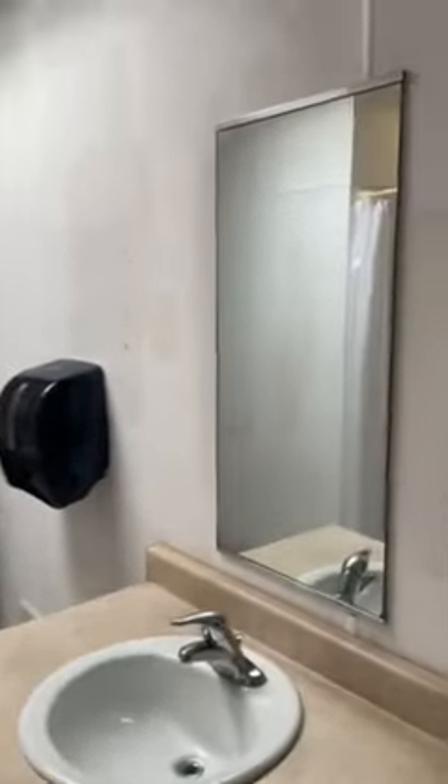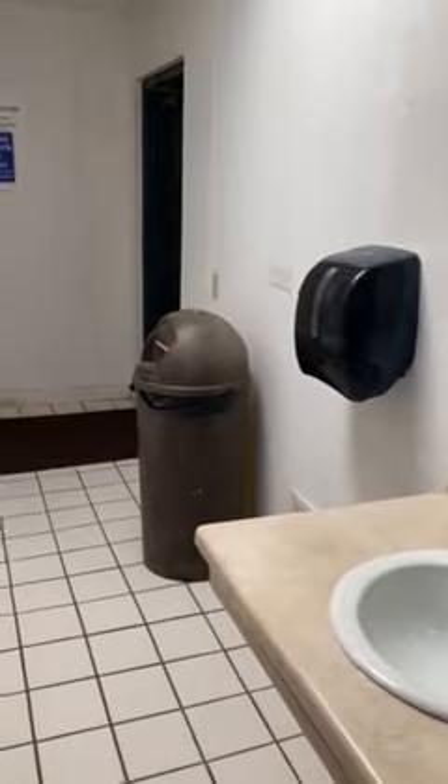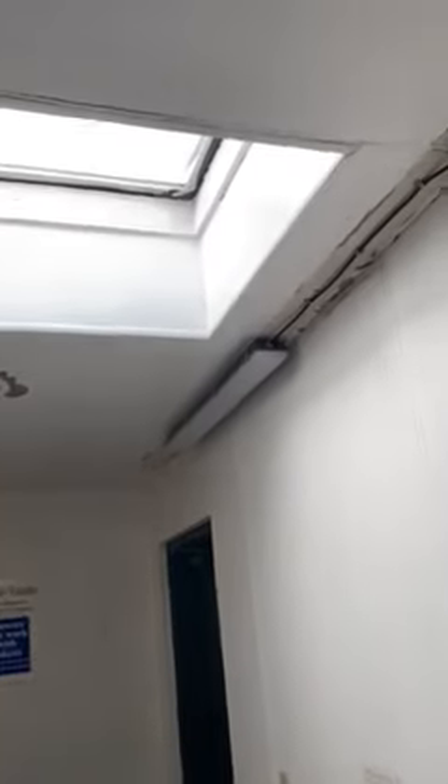We've got our sinks, not in the most beautiful condition. TBD for hot water.